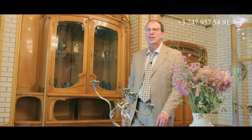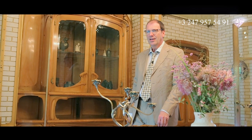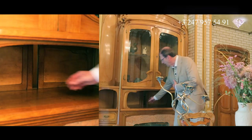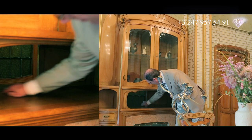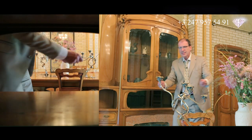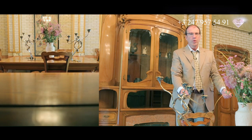Хозяйка говорит гостям: «Хочу порадовать вас новым рецептом утки». Она знает: кухарка уже приготовила и поставила блюдо на подогреваемый поднос. Раздвигает дверцы, берёт блюдо, ставит. Мы получили услугу, но не увидели слуг.